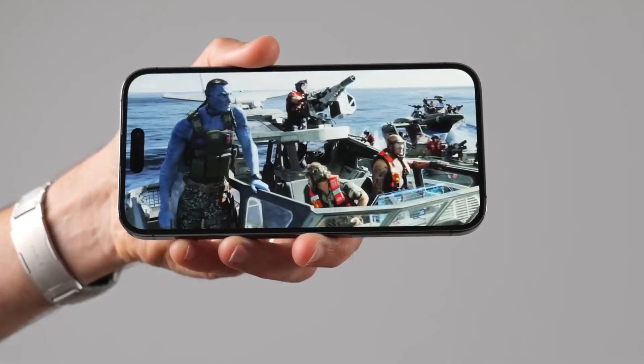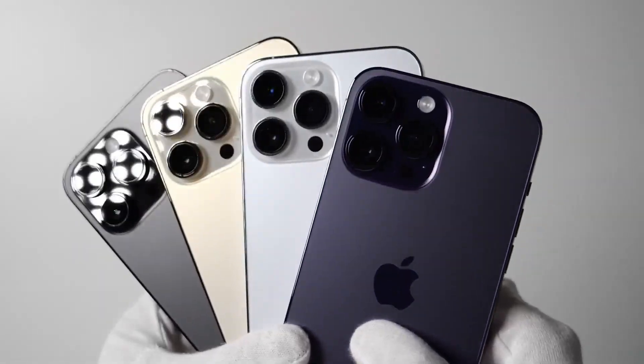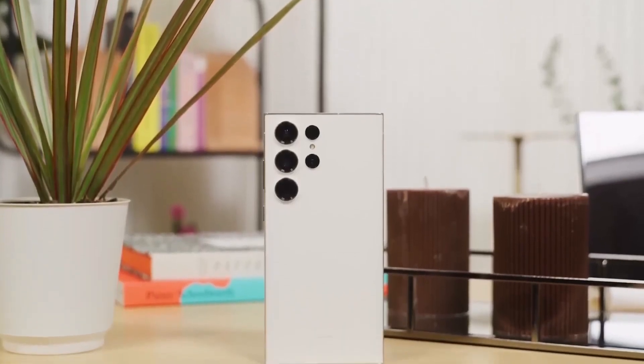Samsung's Unpacked event is approaching, and we're getting closer to the highly anticipated launch of the Galaxy S24 series. Unlike Apple, which is still using a 60Hz display in its 2023 iPhone models as we enter 2024, Samsung is aiming to set a new standard for smartphone displays with the Galaxy S24 series.